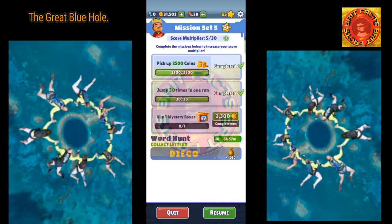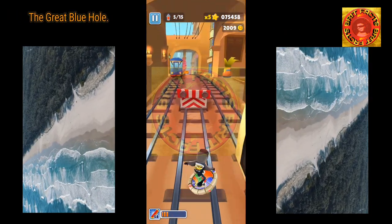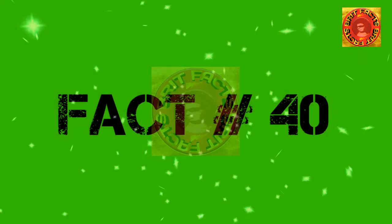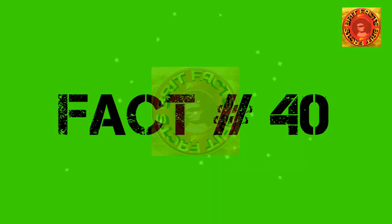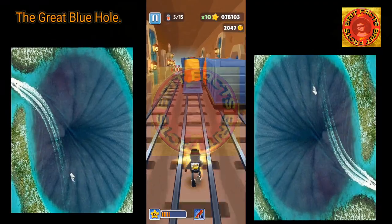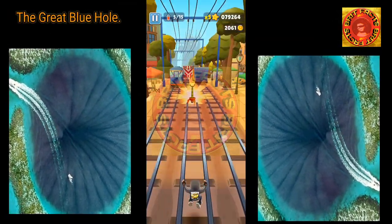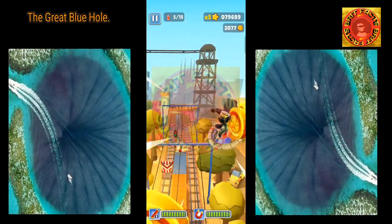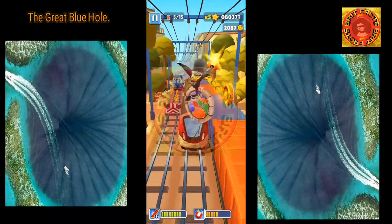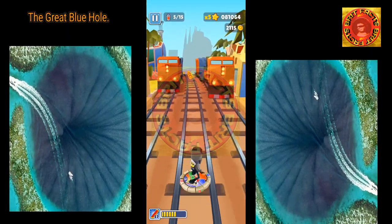Eventually, sea level rose and caused this system to collapse, and the sea filled in the hole left behind. Around 150,000 years old, it was formed by a long geological process. Experts believe it began forming about 153,000 years ago and finished in its current shape approximately 15,000 years ago.